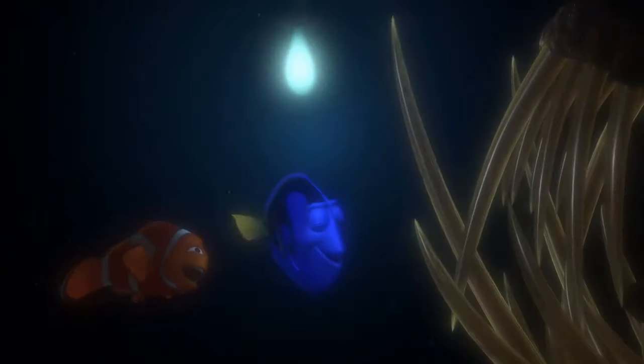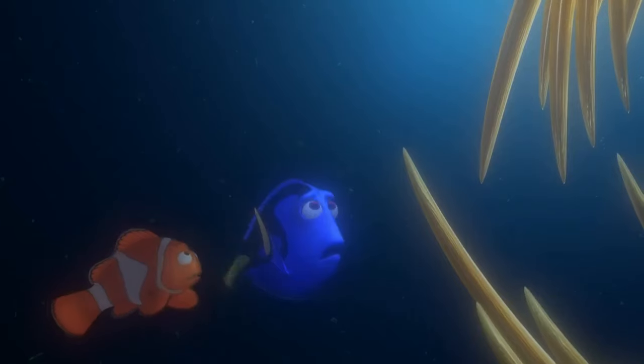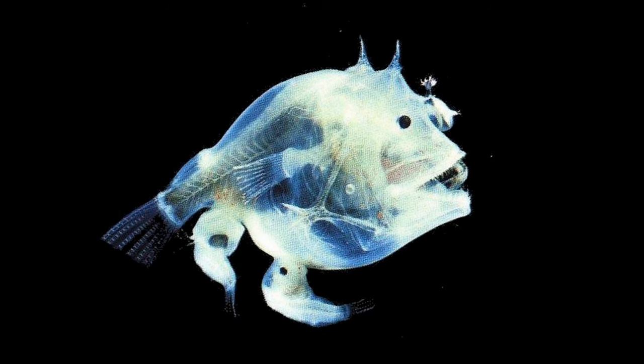The anglerfish won't win a beauty contest, even among fish, but they don't need to — where they swim, you can't see anything. The females of this bizarre fish attract prey and potential partners with a glowing bulb, which is a colony of bioluminescent bacteria. Fish and bacteria have a symbiotic relationship: the bacteria help attract food for the fish, and the fish supply the bacteria with essential nutrients.